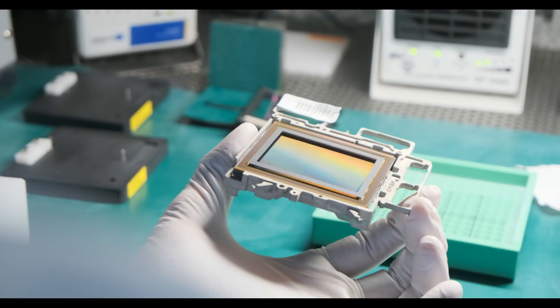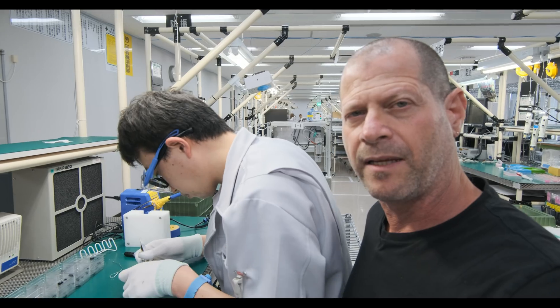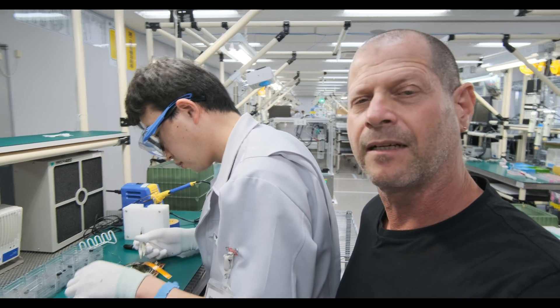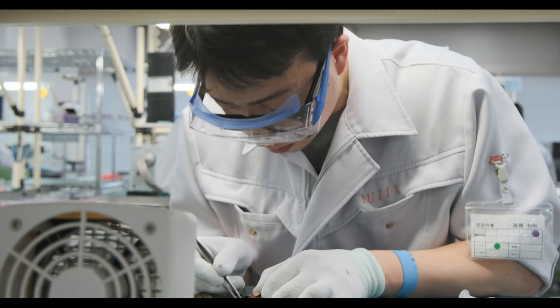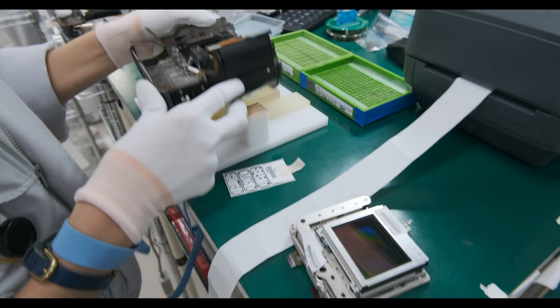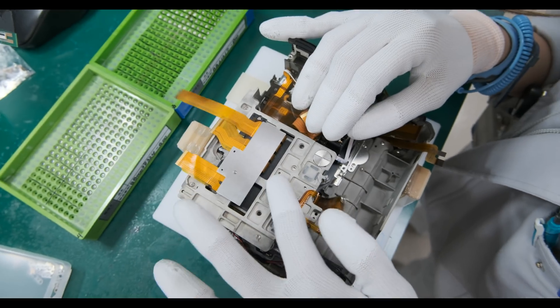The process continues in the assembly room. The CMOS is actually being assembled in a clean room, but here this young gentleman is assembling the IBIS and the CMOS together. Finally, the complete piece of hardware is assembled into the body.